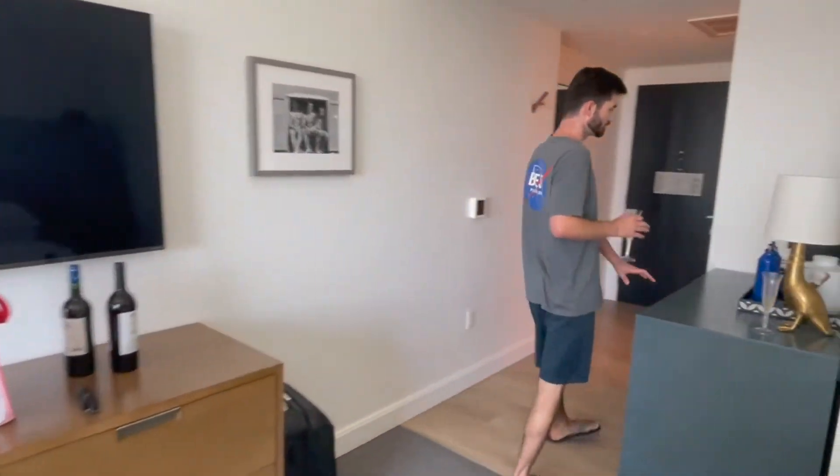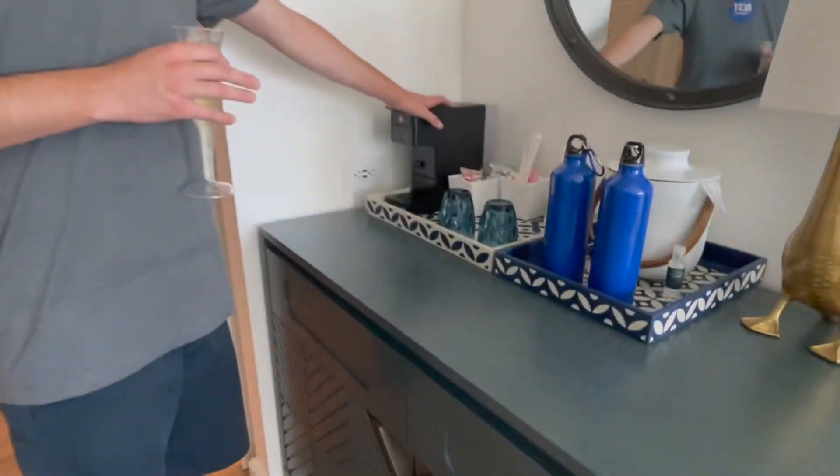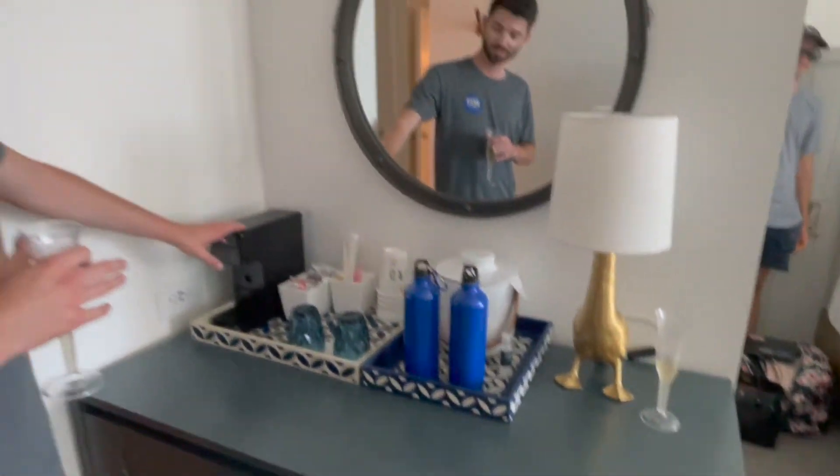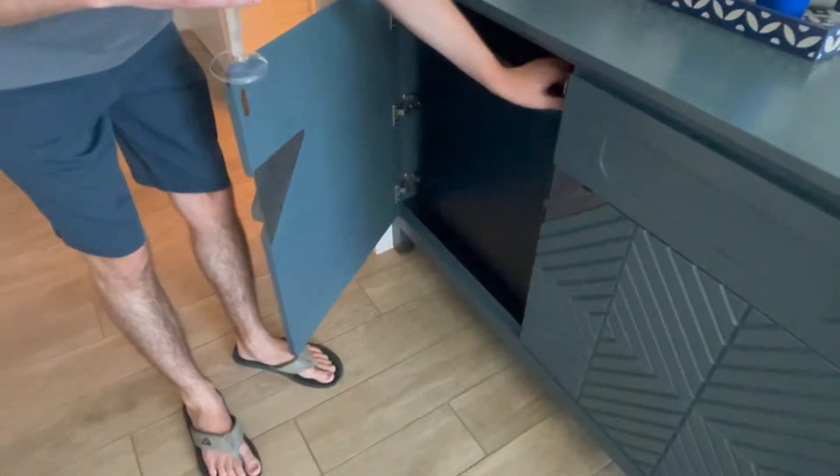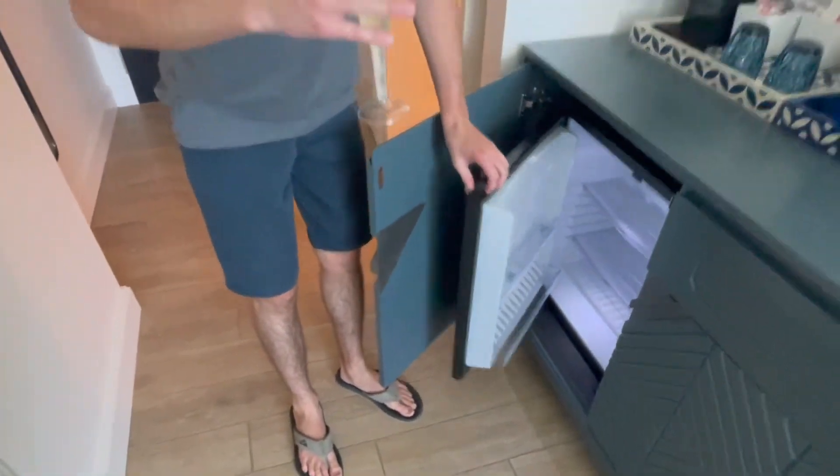We have a nice little breakfast area with an Illy coffee machine. I haven't seen one of these in a Cat 5 before — this is a Cat 5 Hyatt property, and typically it's used in Cat 6 or 7, so that's kind of nice. They have nice refillable water bottles you can use — I think you can take these home, nice touch to include. And there is a mini fridge under here, standard for the Hyatt.